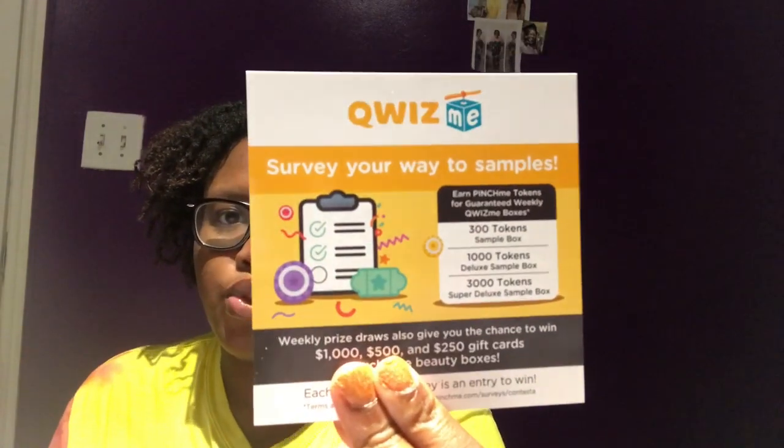I'm just going to go ahead and unbox this. I'm not too sure if this is a Quiz Me box or a sample box, but I think it's the Quiz Me box. There are different types of boxes — Sample Tuesday, and others. This is actually a Quiz Me box. You get these boxes through surveys. This is a new thing that Pinch Me started a couple of months back. It says 'Quiz Me: survey your way to samples.' So 300 tokens gets you a sample box, and 1,000 tokens gets you a deluxe sample box.